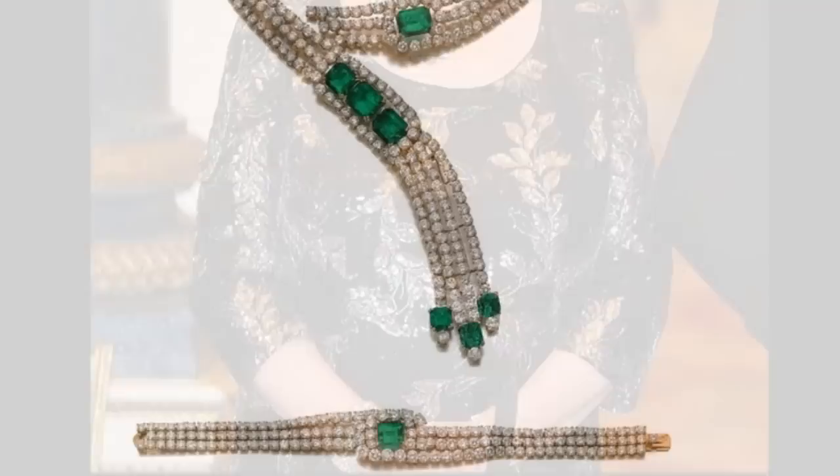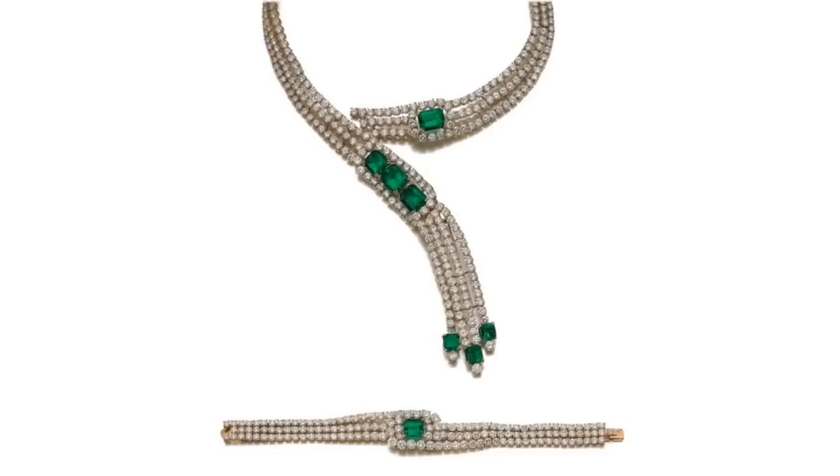The Emerald Tassel Parure. The set includes earrings, a necklace, a bracelet, and at least one ring. The necklace and earrings incorporate diamonds and emeralds set in gold in a design of knots and tassels with emerald ends.